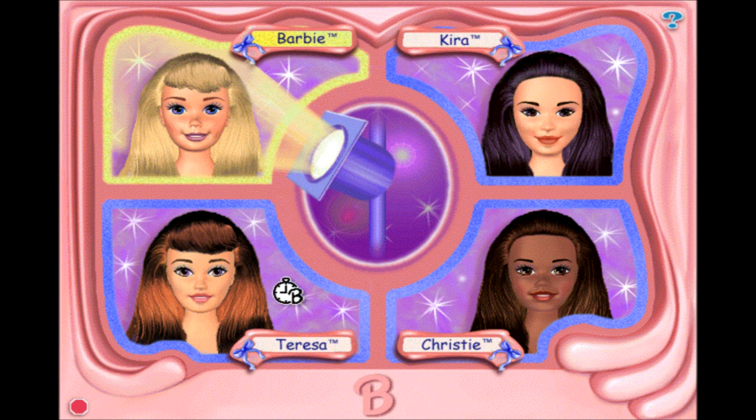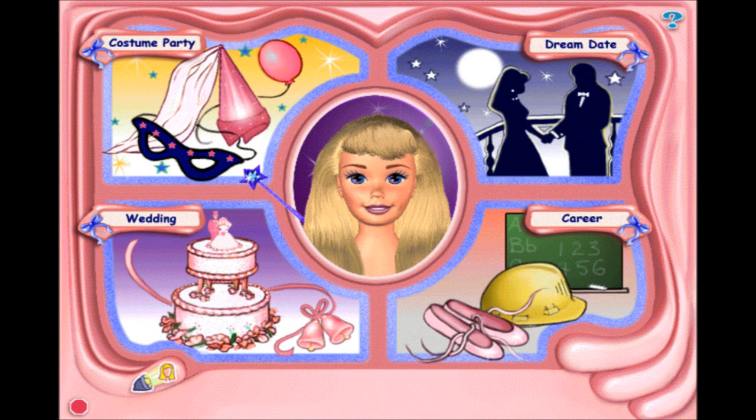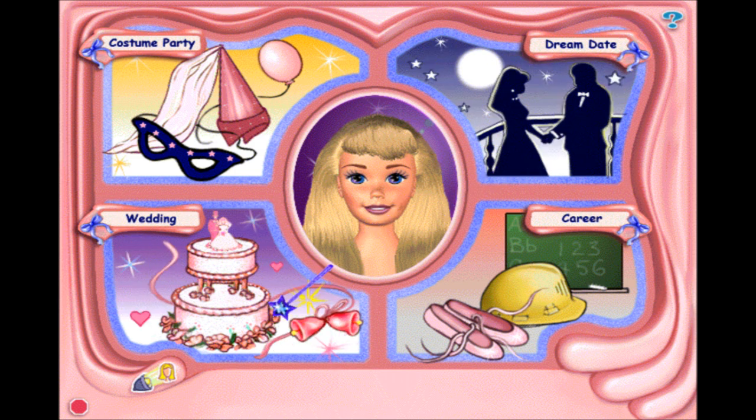Hi, I'm Barbie. You can choose a special event: costume party, dream date, wedding, or career.